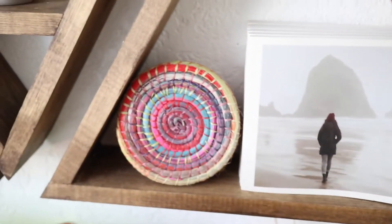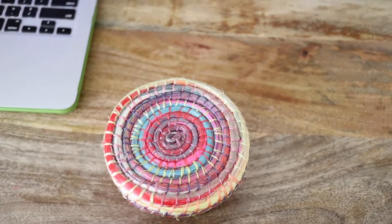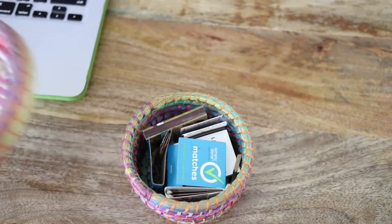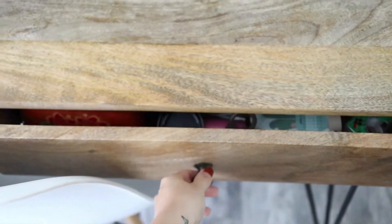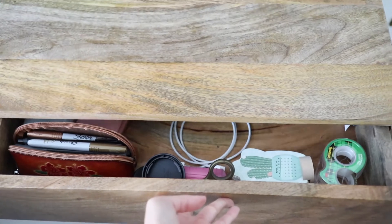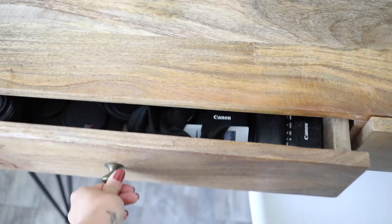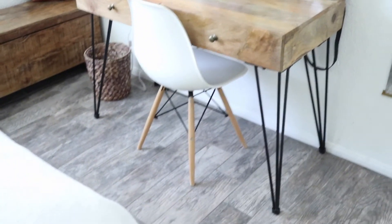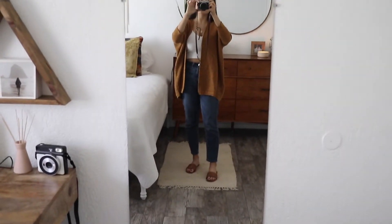Right here I have this little wicker basket I got in Yucatan, Mexico. These women make them and they're so cute — I got one for my mom and my sister too. I just keep my matches in there for when I light my candles. In my desk I have chargers for my cameras and some paperwork. This little chair I probably got at TJ Maxx or Home Goods. Right over here I have a full-length mirror — this is where I look at my outfits when I get ready.